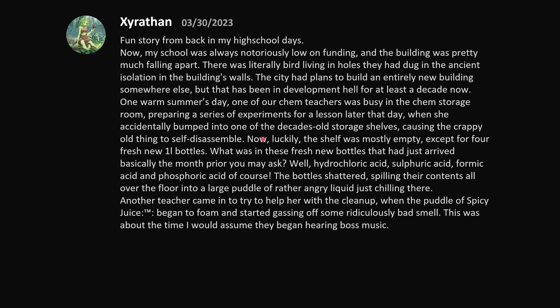Luckily the shelf was mostly empty, except for four fresh new 1-liter bottles that had arrived basically the month prior. What was in them? Hydrochloric acid, sulfuric acid, formic acid, and phosphoric acid. The bottles shattered, spilling their contents all over the floor into a large puddle of rather angry liquid just chilling there.